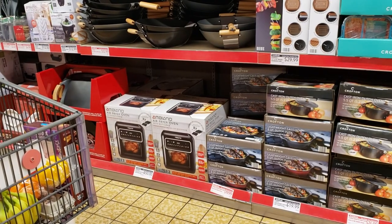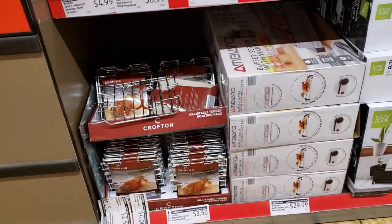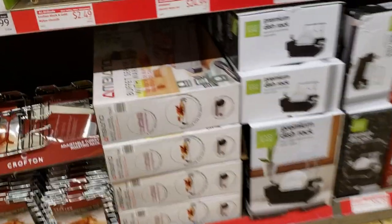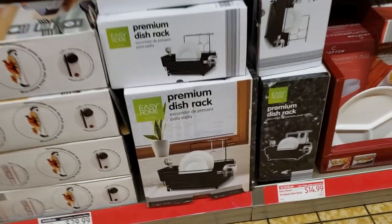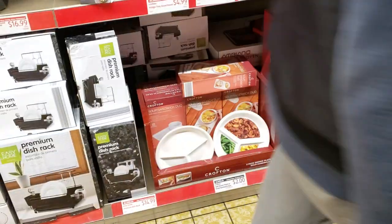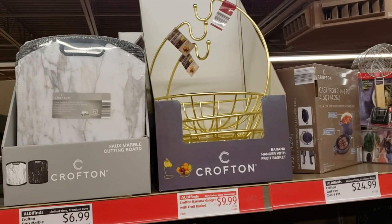Air fryer oven with rotisserie on a limited time price for $50. Adjustable turkey roasting rack — limited time for $3.50. Buffet server with warming tray — pretty large — $29.99. Premium dish rack $14.99 — you can even hang your wine glasses. Two-pack dinner plate or soup sandwich combo — limited time price for $2.00. Electric wine set for $24.99. Faux marble cutting board for $6.99 limited time price. Banana hanger with fruit basket in gold — $9.99.